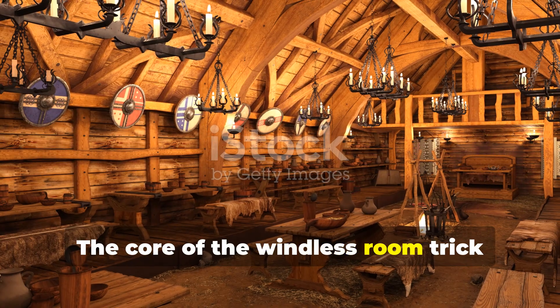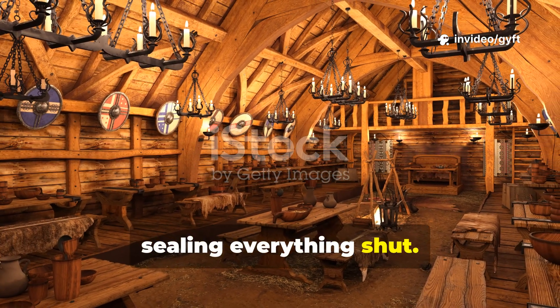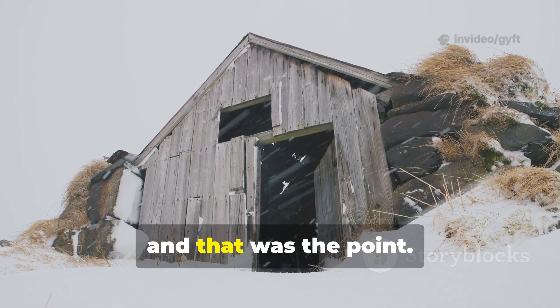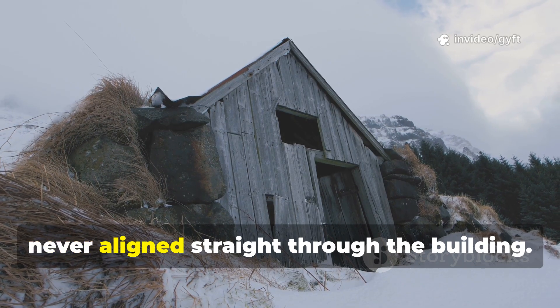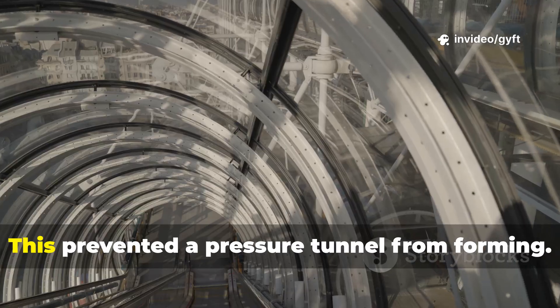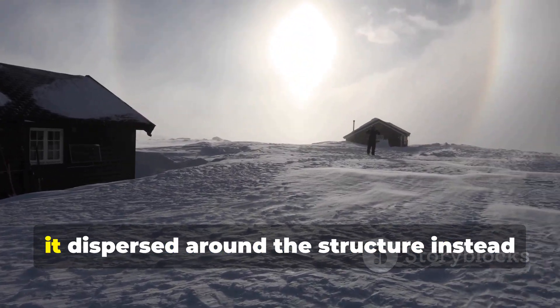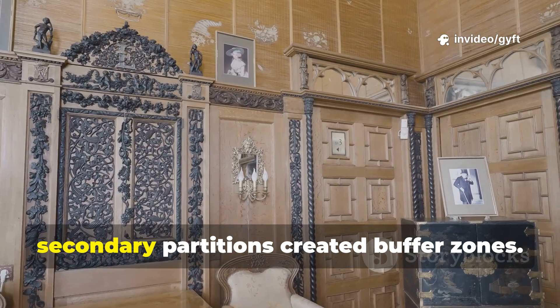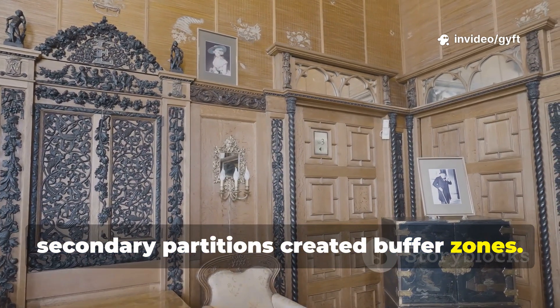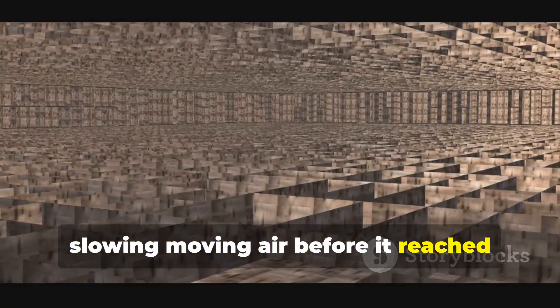The core of the windless room trick relies on pressure balance rather than sealing everything shut. Viking longhouses were not airtight, and that was the point. Instead of fighting wind, they redirected it. The main entrance was often offset, never aligned straight through the building. This prevented a pressure tunnel from forming. When wind struck the exterior wall, it dispersed around the structure instead of forcing its way inside. Inside, secondary partitions created buffer zones that acted like airlocks, slowing moving air before it reached living spaces.